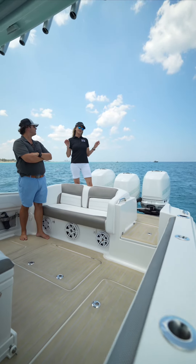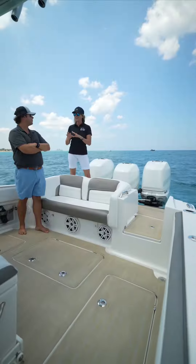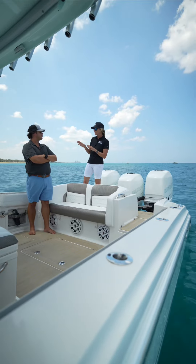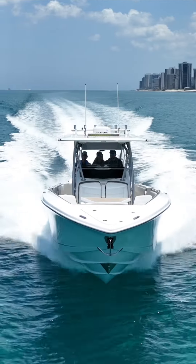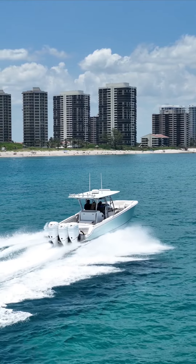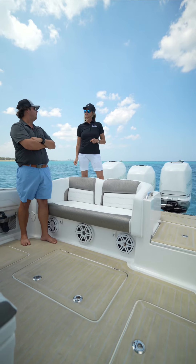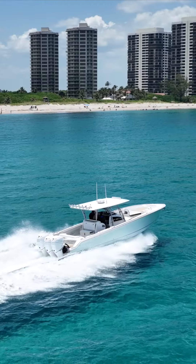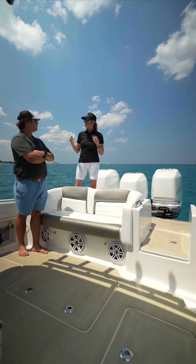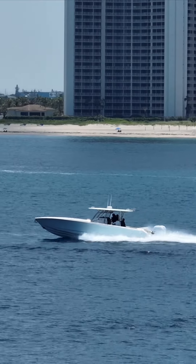We're hanging out here on the transom of the 39 Nortex, checking out the triple Mercury 350 Verados. What I love most about this boat is luxury meets performance. The performance numbers on this boat — it's about 75 knots, which equates to almost 80 miles an hour. That is massive, with a cruise of about 45 knots, so about 50 miles an hour. And when you back it down to 35 miles an hour, this boat is running over a mile per gallon, which is incredible. Nortex is pretty much known for the performance of their boats, and I love how the Mercury logo matches perfectly with the paint color of the boat.